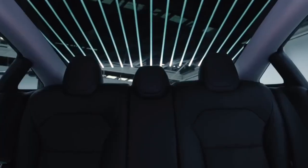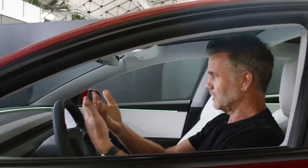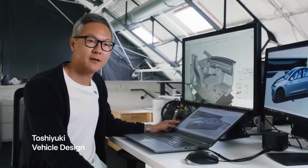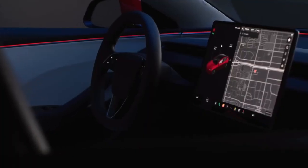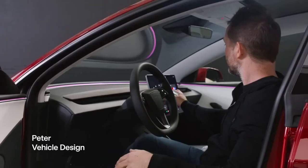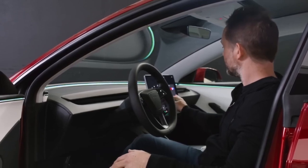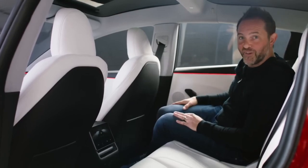One area that we really focused on was the interior of the Model 3. It's this really beautiful wraparound feel. You will notice how simple everything is designed. We have this LED light coming through all the way from the center of the IP connected to the door. Right now we have pink, a very light blue, or even green. The lighting continues on the rear seats.